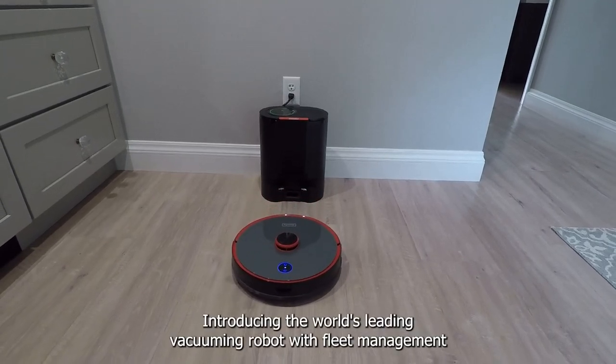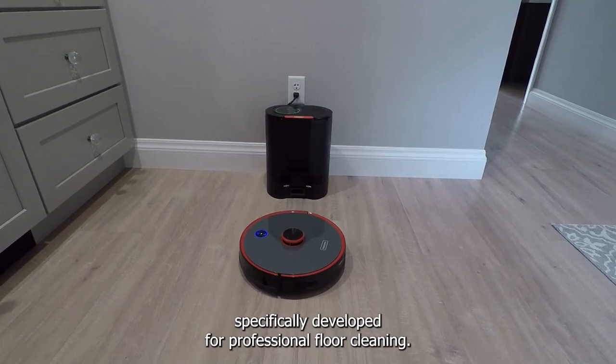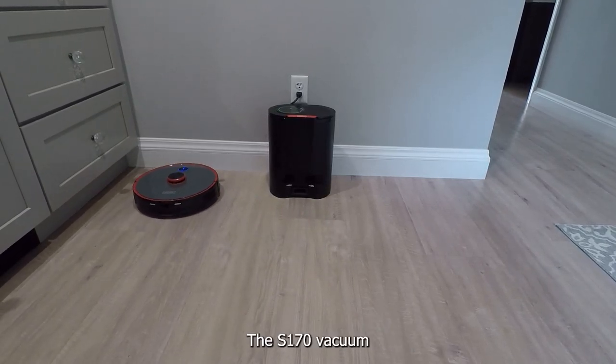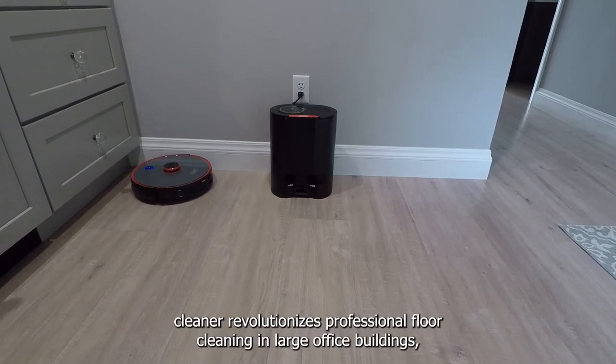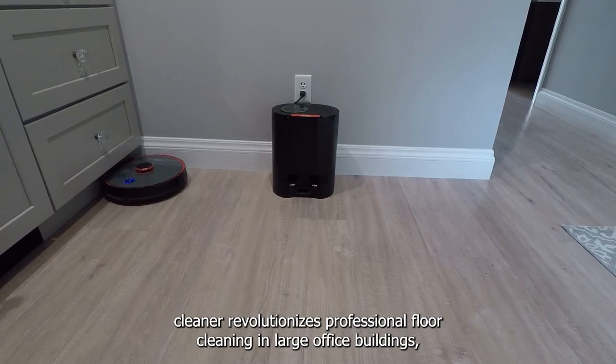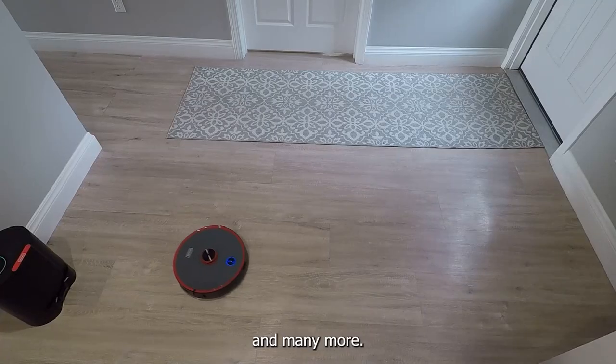Introducing the world's leading vacuuming robot with fleet management, specifically developed for professional floor cleaning. The S-170 vacuum cleaner revolutionizes professional floor cleaning in large office buildings, hotels, care facilities, cruise ships, and many more.